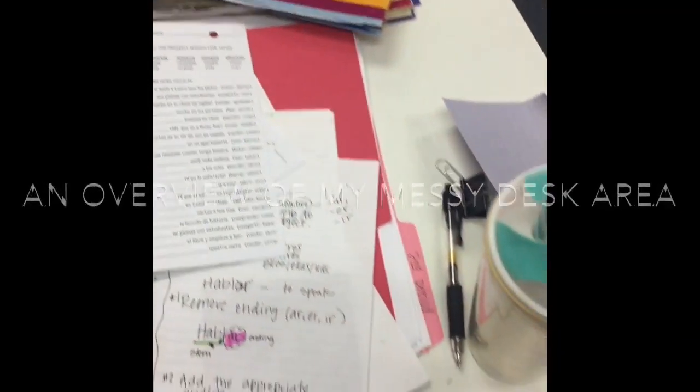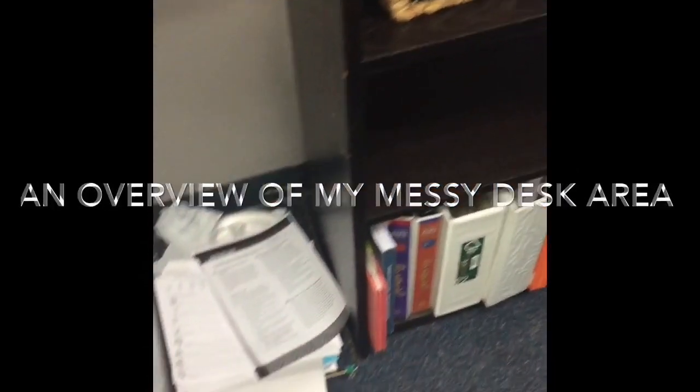Hey everyone, welcome to my channel. This is Señora Myers, and in this video I'll be sharing a couple of tips and tricks to keep your desk organized as a teacher. Let's get started. As you can tell, I have a lot of papers just kind of strewn everywhere, and I'm going to walk you through step by step what I do when I feel like my desk is a mess and I'm feeling overwhelmed.